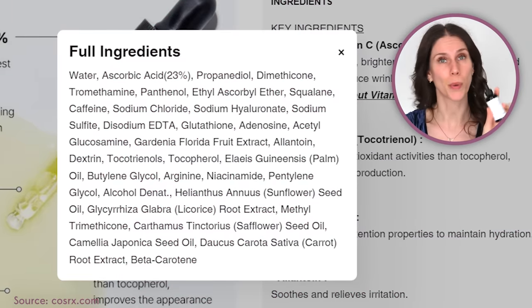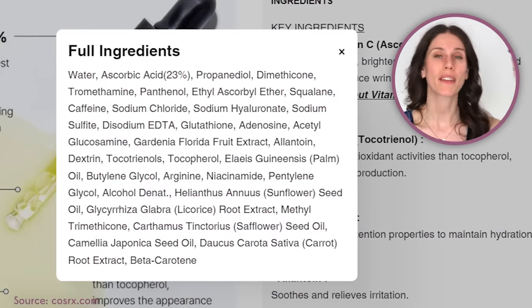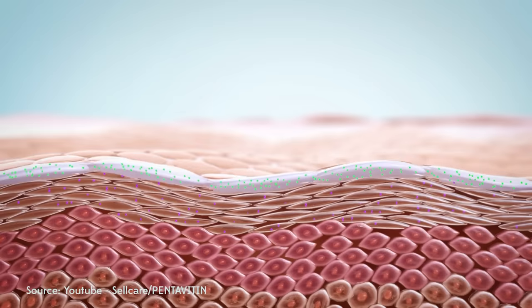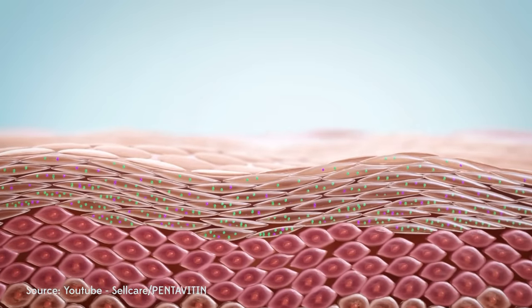We have ascorbic acid at 23%, we have squalene, glutathione, and adenosine. Basically all of these ingredients help boost up the vitamin C, but also help it penetrate into the skin and support the skin overall. We've also got licorice in here, so it really does help to brighten up the skin.